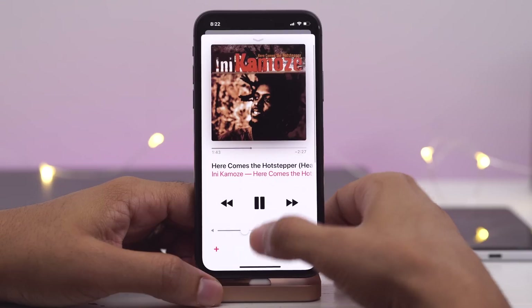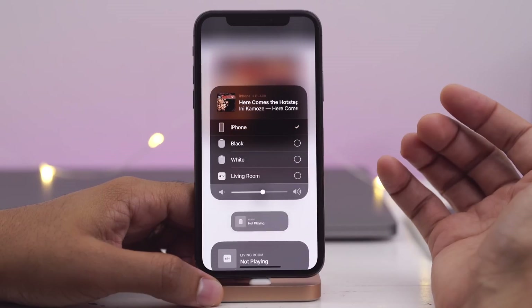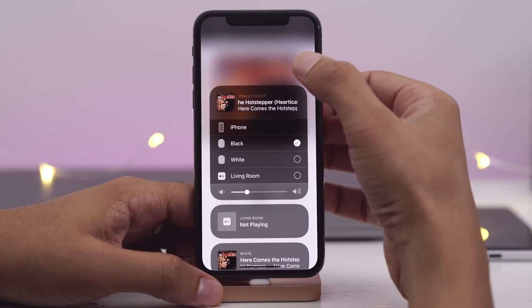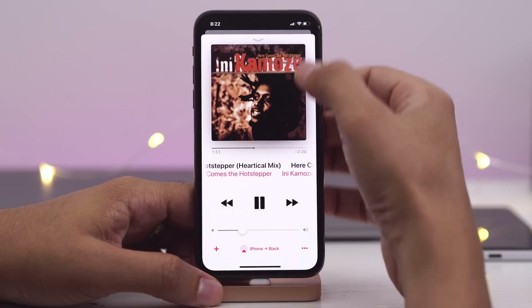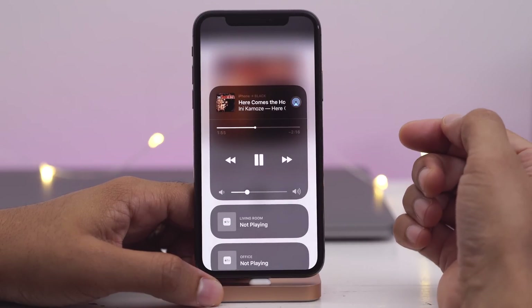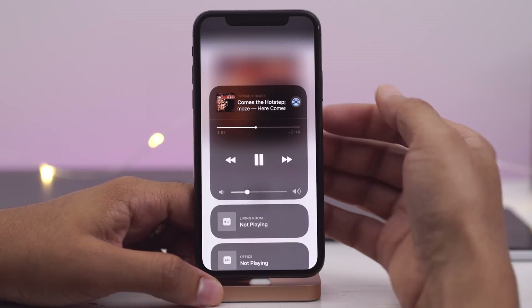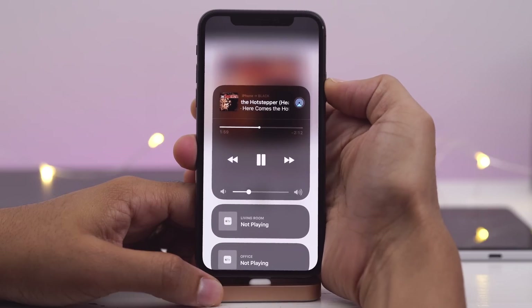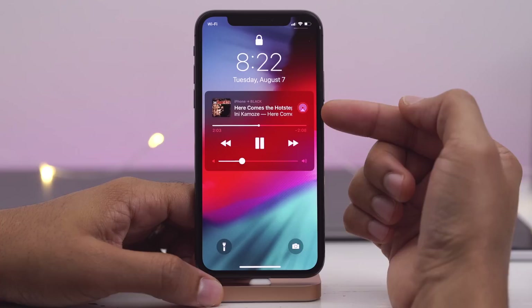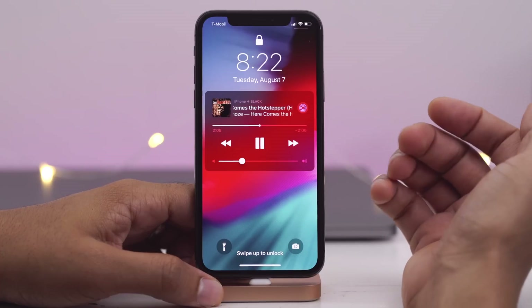Now when you stream music via something like AirPlay to a HomePod, you're gonna notice a slightly updated AirPlay icon, and you'll find that in the Control Center music widget. There's that AirPlay icon with a little blue tint. And of course, you'll also find this on the lock screen as well — that slightly updated AirPlay icon.